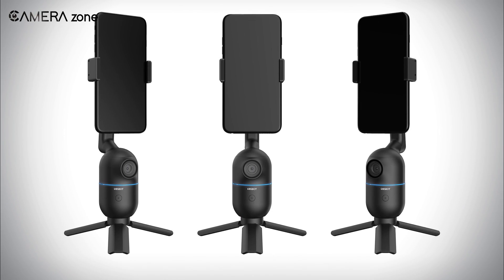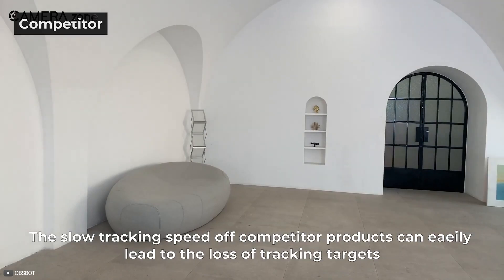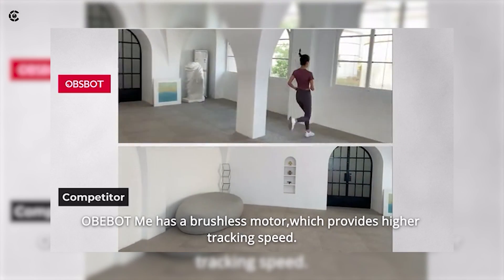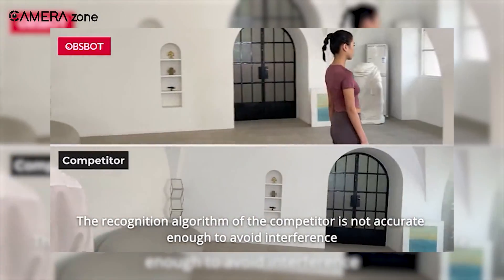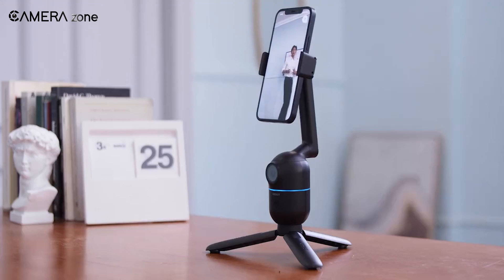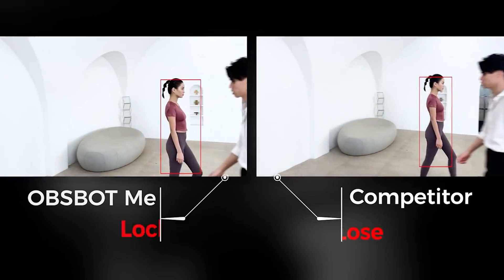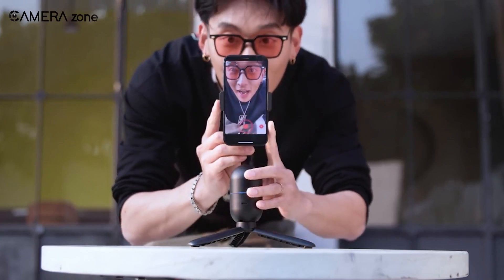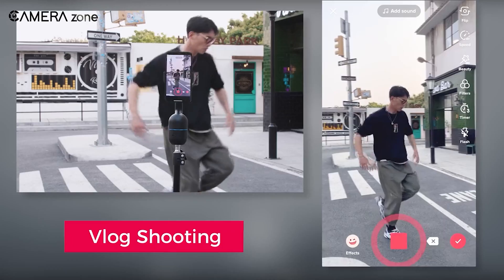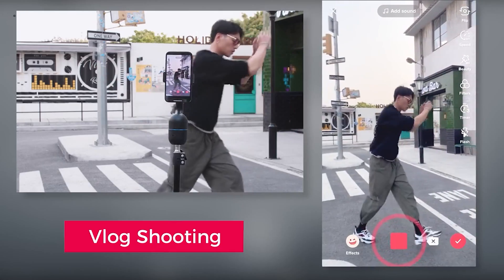Opsbot Mi also shows fantastic results on moving subjects and multiple subjects. Most auto-tracking devices suffer greatly if the subject starts running or if another person enters the frame — a typical device simply stops tracking the main subject. Meanwhile, the Opsbot Mi can track the subject even if they are moving fast or running. In case another person comes into the frame, it can still recognize the main subject and keep on tracking. So if you are making a dancing video or vlogging with other people in the frame, Opsbot Mi provides the highest level of tracking and never loses sight of you.